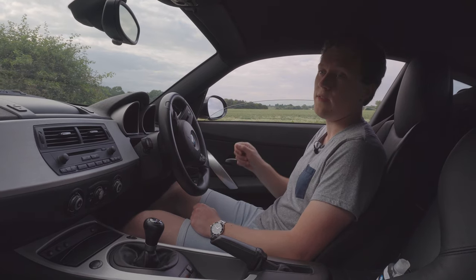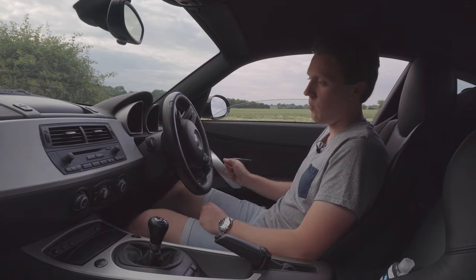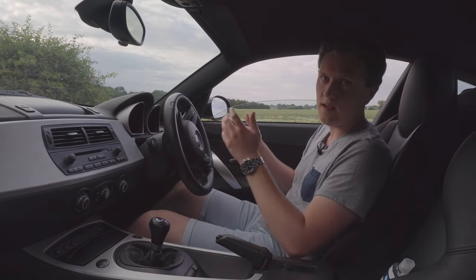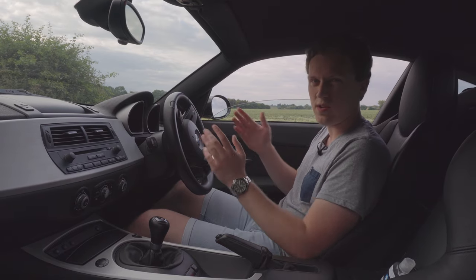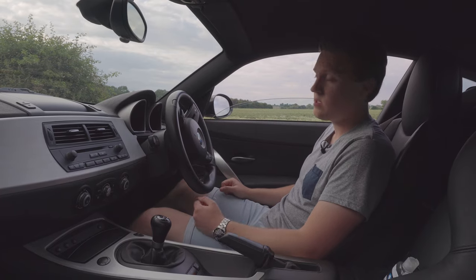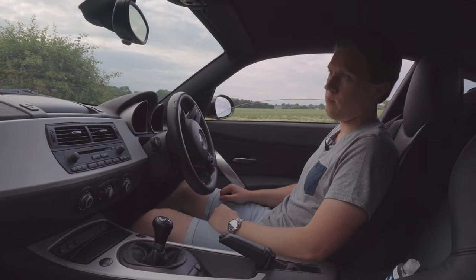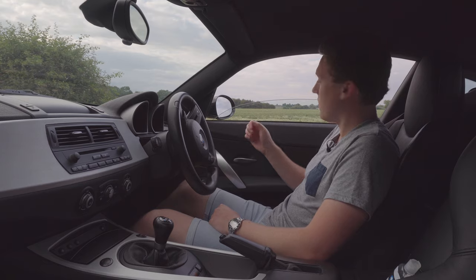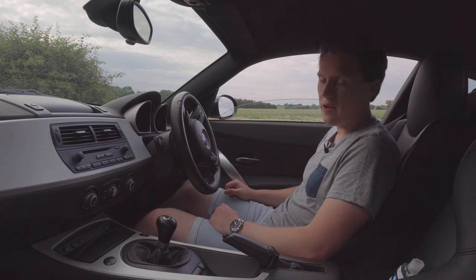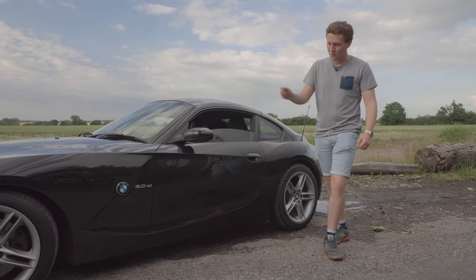One of the really nice things about the Z4 is that basically everything in the interior is pretty much bespoke to this car — the steering wheel, the dials, just everything the way it's designed. It's not just borrowed from other models like we see today. In a two-door coupe a lot of people might be concerned about visibility, but it's actually really good. There's a window behind the seats that's quite easy to see out of, and the windows behind the doors mean you can see over the blind spots easily. It's very easy to drive — anyone could jump in this car.